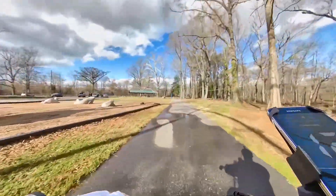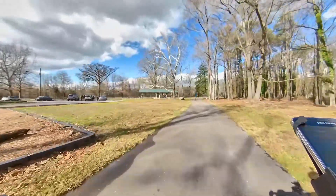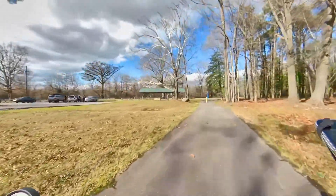The night before this ride we had some heavy rain, so I expect some water to be ponded along this trail.